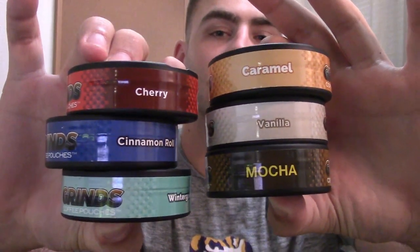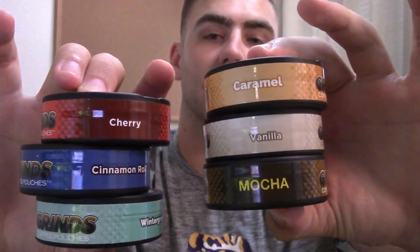I don't remember how many pouches come in each can — I want to say it's between 15 and 20, but don't quote me on that. Also, when you get your order, you're going to get one of their stickers. If you're in college, put these on your laptop — that's what all the cool kids do. So these are the six flavors that come in the sampler pack they have right now: caramel, vanilla, mocha, cherry, cinnamon roll, and wintergreen.